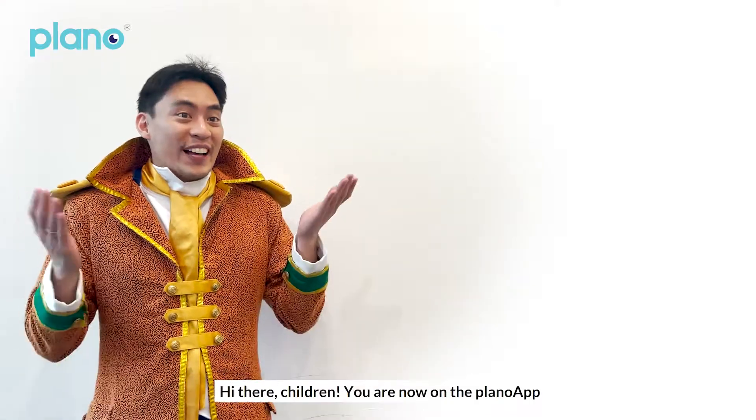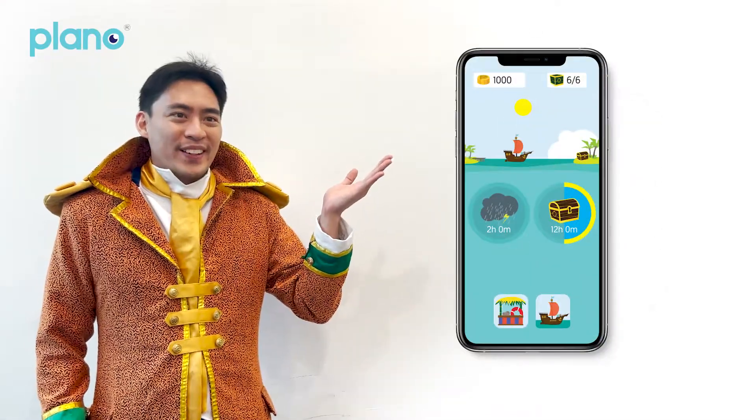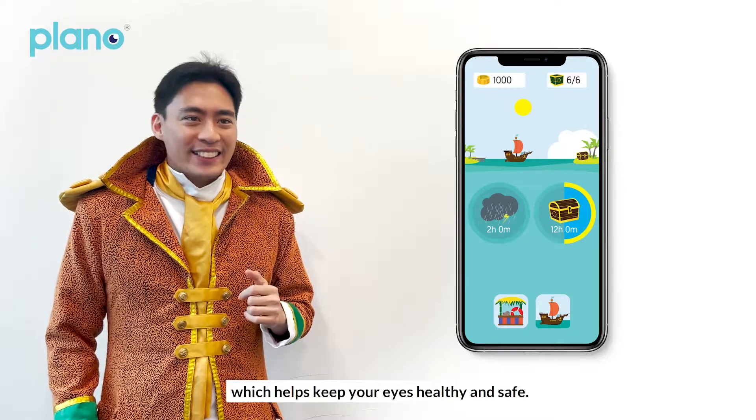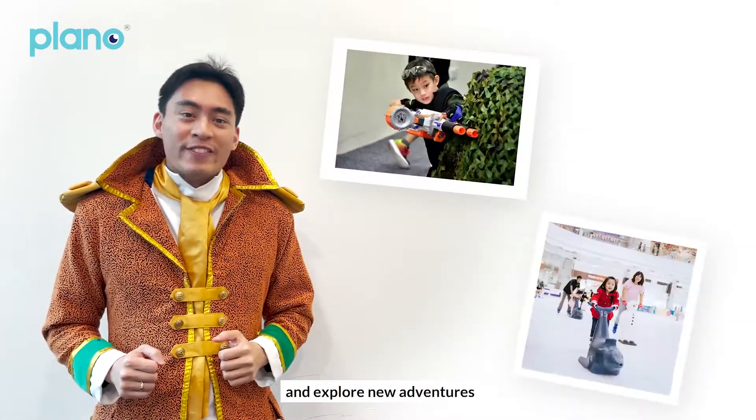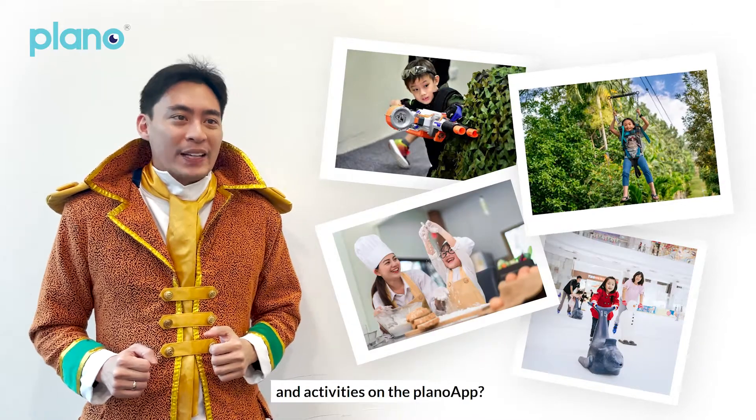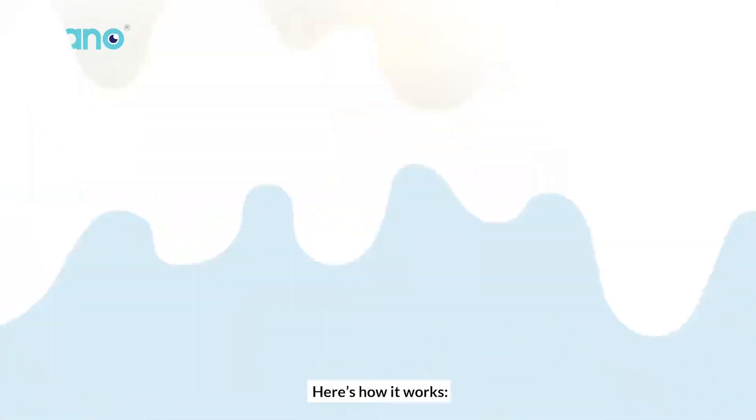Hi there, children! You are now on the Plano app, which helps keep your eyes healthy and safe. But did you know that you can discover and explore new adventures and activities on the Plano app? Here's how it works.